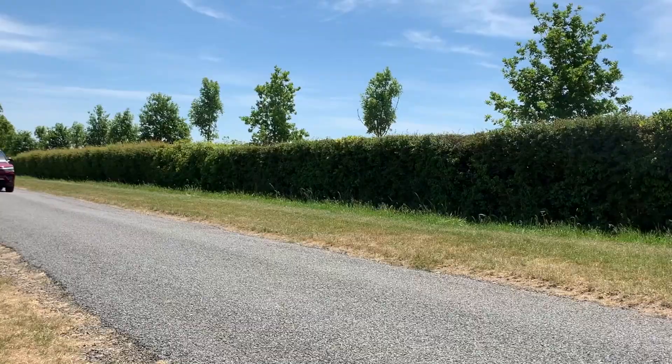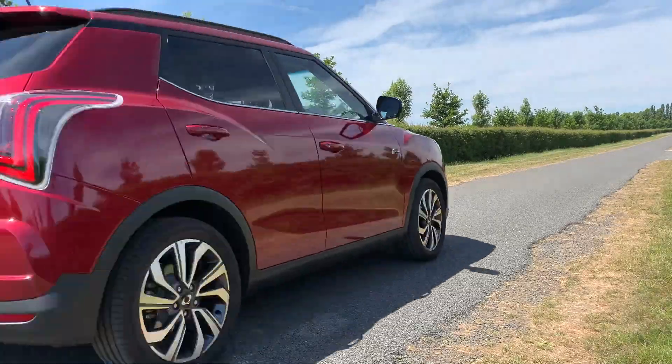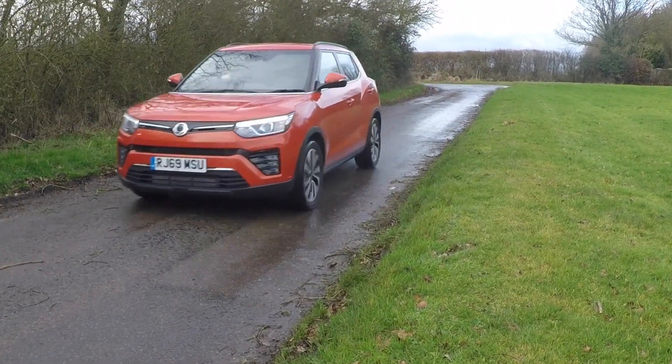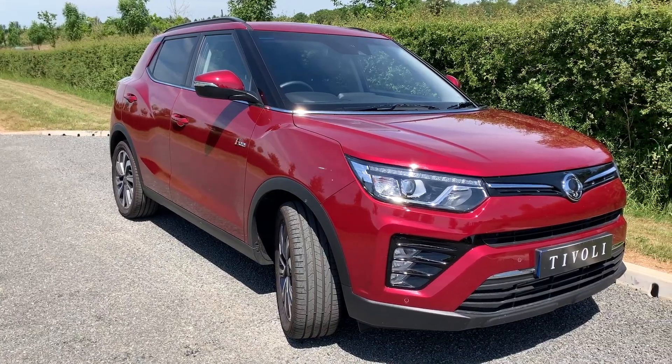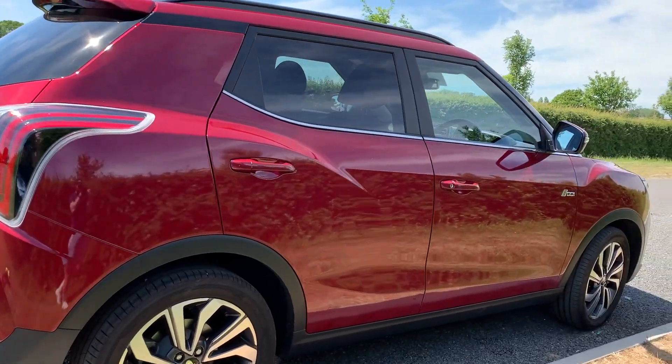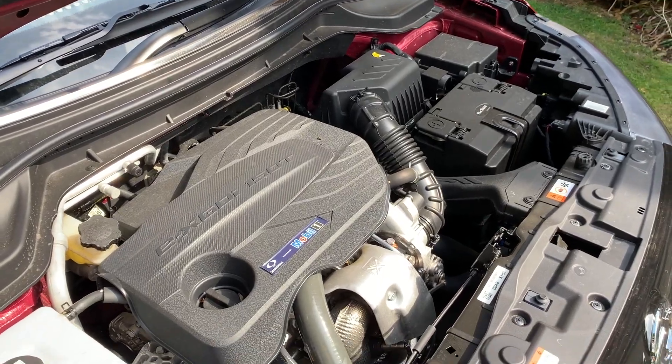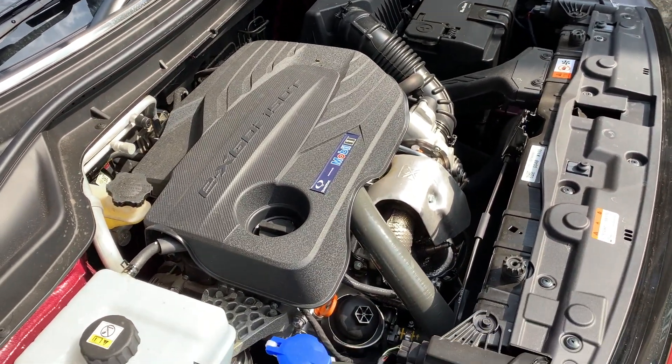New Tivoli has a choice of a brand new 1.2 litre and 1.5 litre direct injection and turbocharged petrol engines, or an updated 1.6 litre diesel engine rated to the latest Euro 6 emission standards. We'll be looking at the 1.5 litre direct injection turbocharged petrol engine.